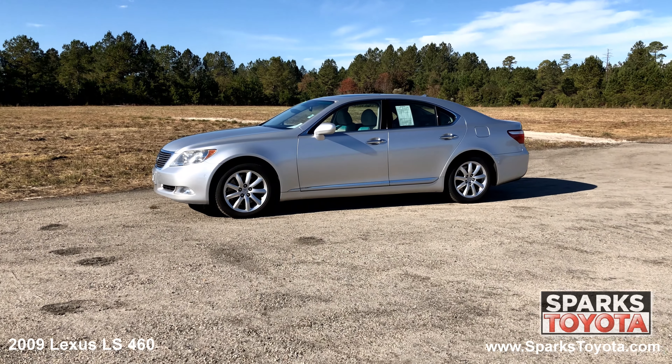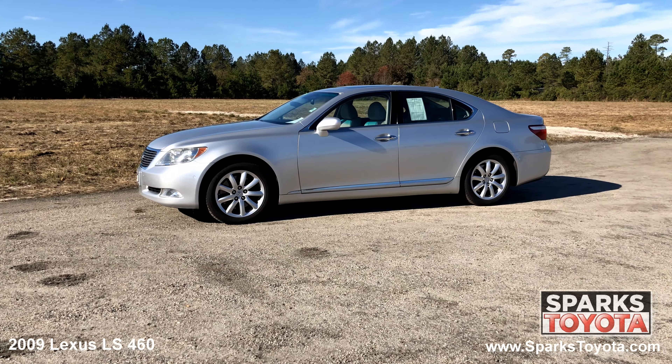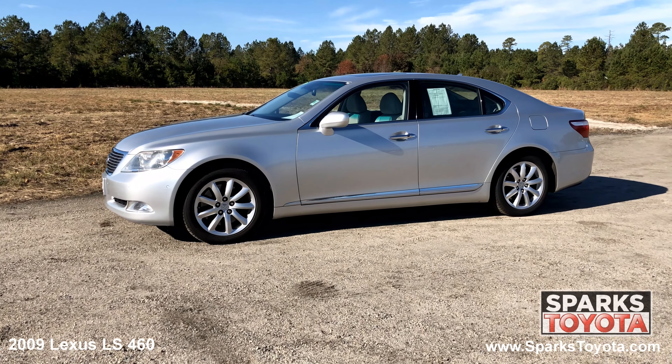It has a clean Carfax and comes with power folding heated mirrors with memory, chrome trim, water repellent, UV reduction glass, and much more.